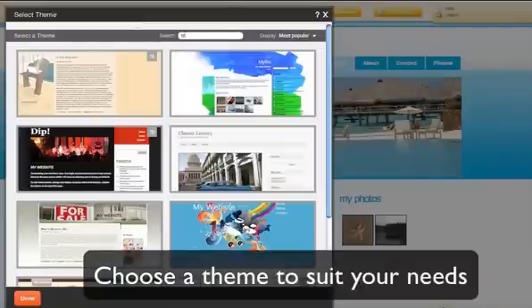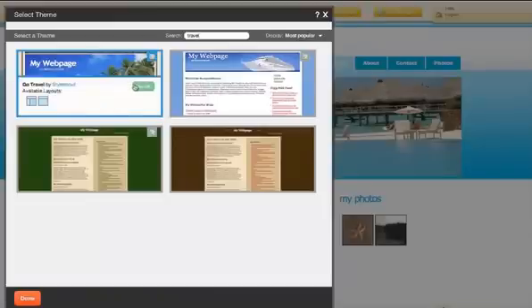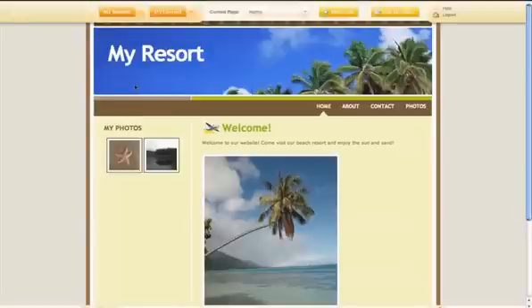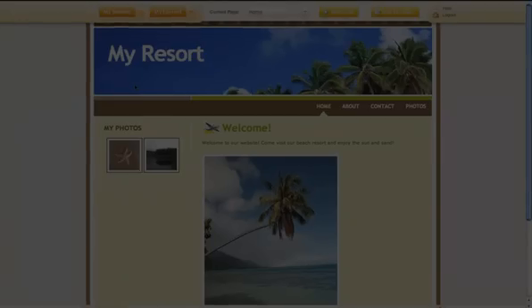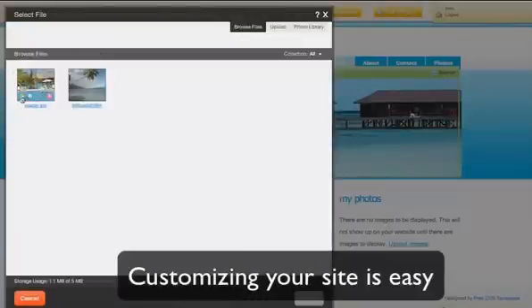Edit your website's design choosing from a wide variety of templates offering numerous different layouts. Customize and personalize your website just how you like it. Make sure that your website's visitors know exactly what your website is about from the very first page.